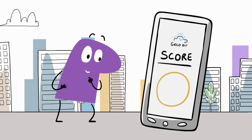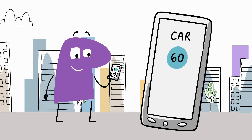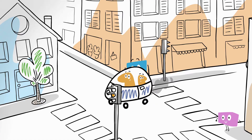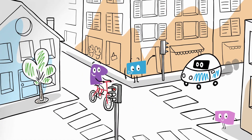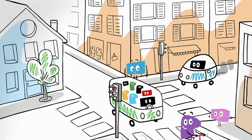You are given a mobility score, and you receive personalized advice to improve your score. With Gecko Air, you're taking action to reduce your impact on the environment and health, and contributing to a better knowledge of pollution where you live.